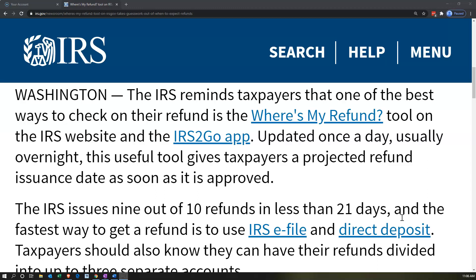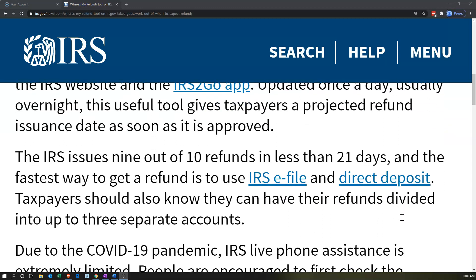Then you want to go and check your refund. It's updated once a day, so you only need to check it maybe once or twice a day — you don't need to check it all the time because it's going to be updated typically overnight.